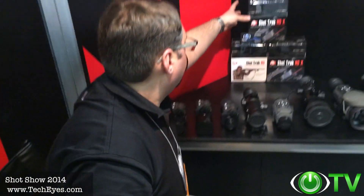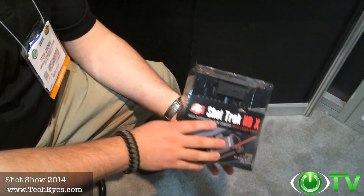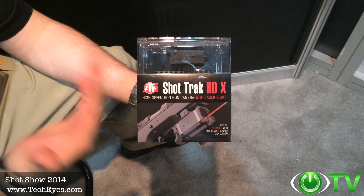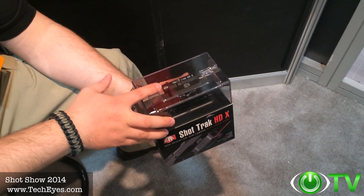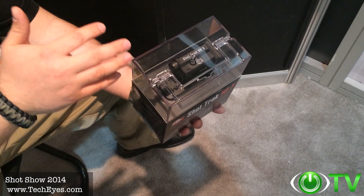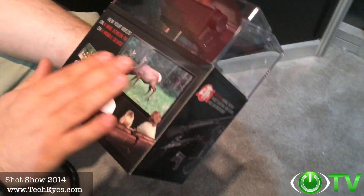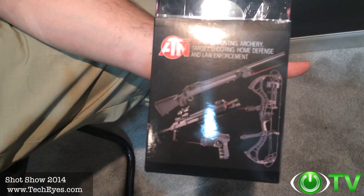The Shot Track is a new action cam developed by ATN. Everybody's familiar with GoPros, Contours, and other action cameras in the marketplace, but they really don't cater to the shooting and hunting industry. What we've done is incorporate a 5X magnifier lens with a 1080p high-def sensor so you can record your hunts in HD quality, relive your hunting experience, and share it with friends — uploading to social media like YouTube and Facebook. You can mount it on a bow, rifle, shotgun — the works.